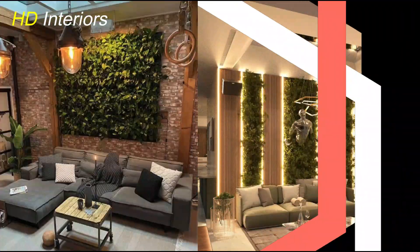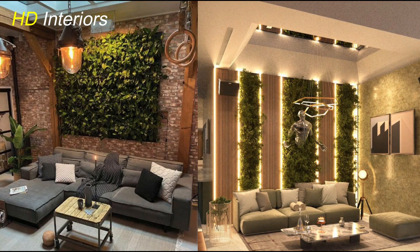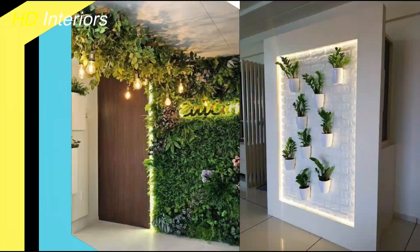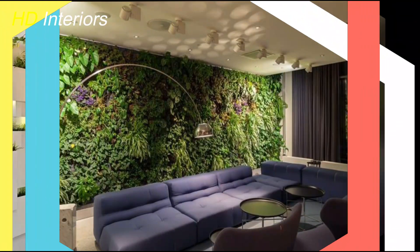One of the hottest trends in interior plant design is creating vertical gardens. These are perfect for those with limited floor space, but a desire for maximum green impact. You can use wall-mounted planters, shelves, or even create your own custom plant wall with a variety of plant species.